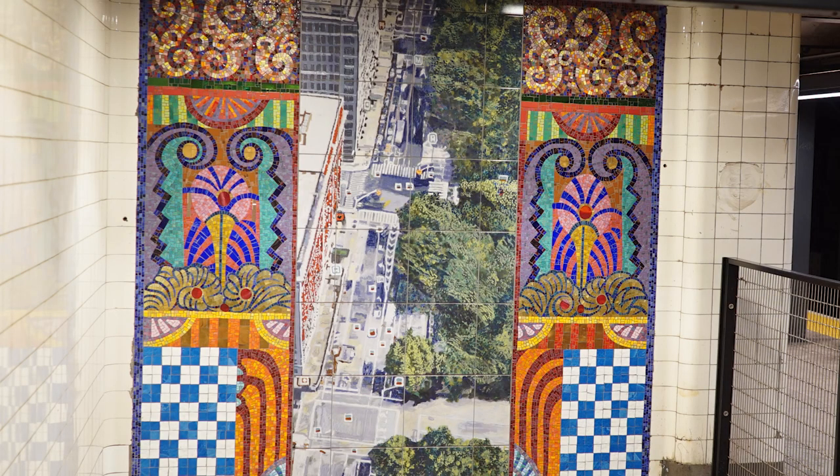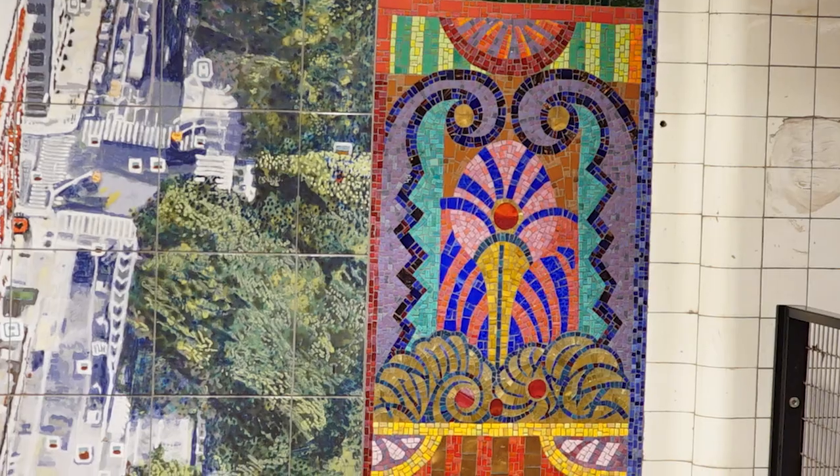Behind me, you will see a mosaic that is a representation of the Upper West Side. I would say it's the season of summer, because you can see that the trees are out — and that's when you see a lot of trees in the summer and the springtime. At the borders are these cool little designs — these little Aztec-like designs, in my opinion.